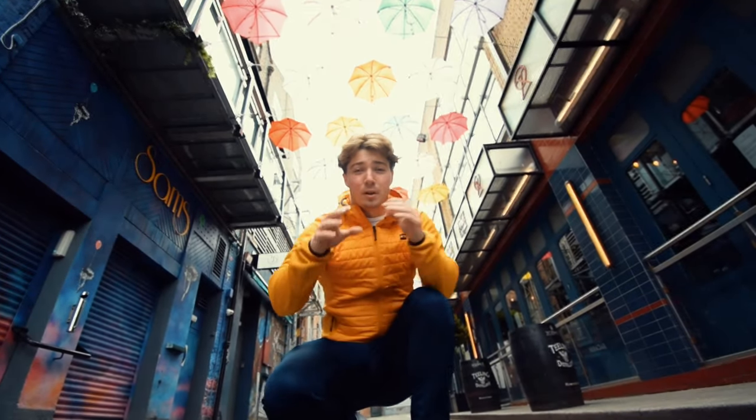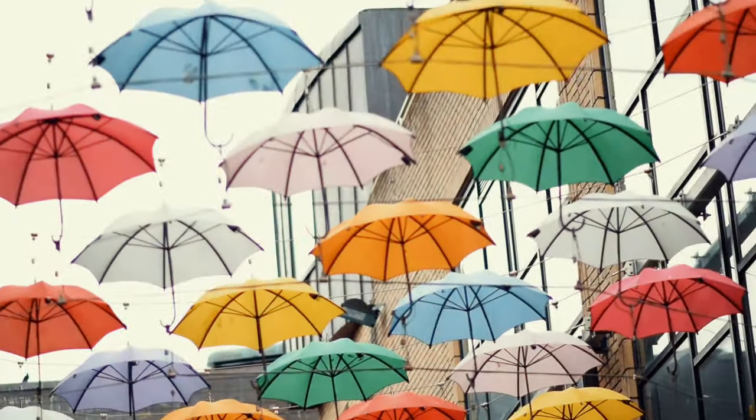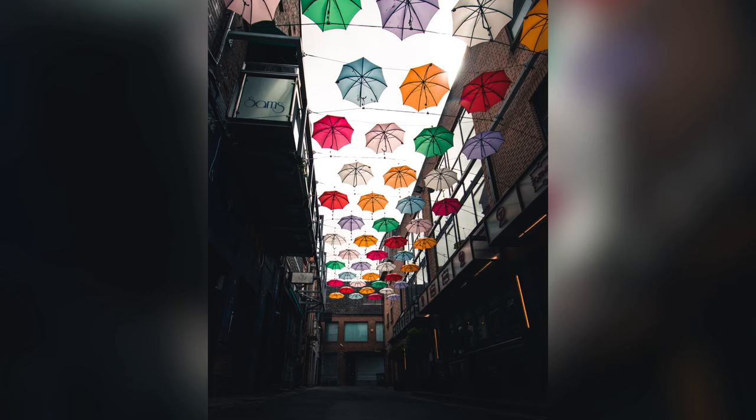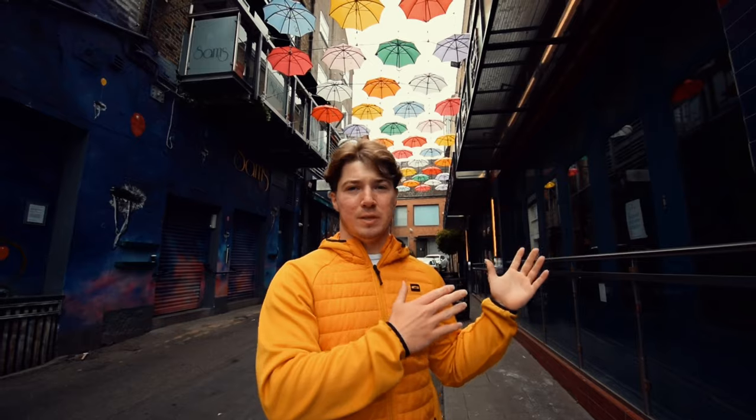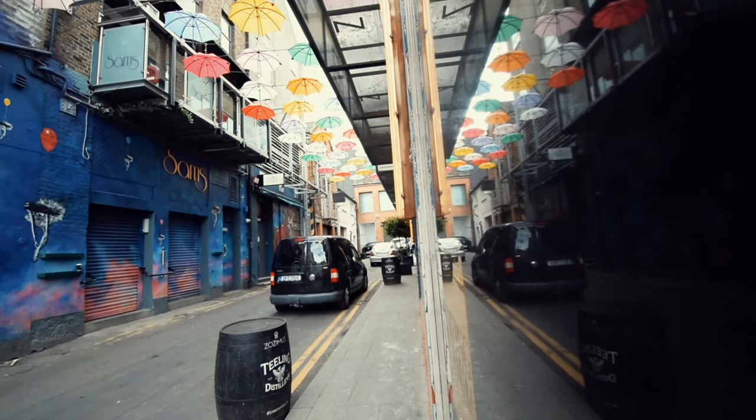So we're here in Anne's Lane — there's loads of umbrellas above, as you can see behind me, and they'll make a really cool, colourful shot as they're multicoloured umbrellas. It's a really popular photo destination in Dublin; loads of people come here because they make for nice reflections. There's walls around here, and there's usually loads of puddles because it rains all the time in Ireland.